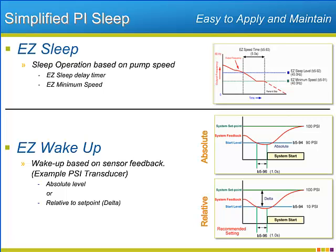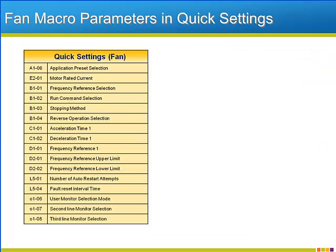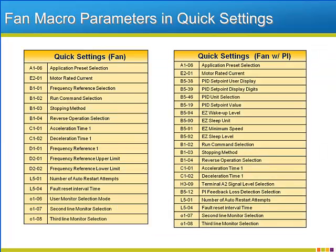Yaskawa gives the user the ability to set the wake-up level as a hard and fast feedback level, or as a delta that will move as the PI setpoint gets adjusted so that its relationship with the setpoint is maintained. To further make the sleep function easy, the quick settings menu will contain all the relevant EZ sleep parameters when the pump with PI macro is used. Here are the lists of parameters that will be listed in the quick setting menu after the applicable macro is initialized — each list is mostly different though there are a few parameters common to all applications.